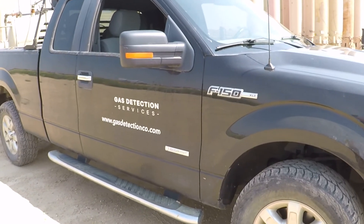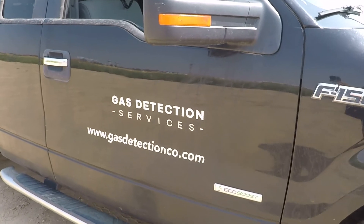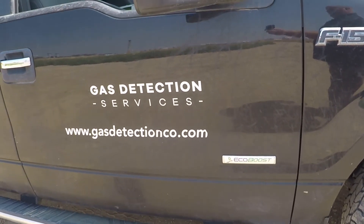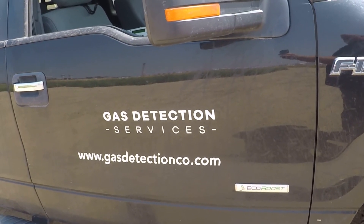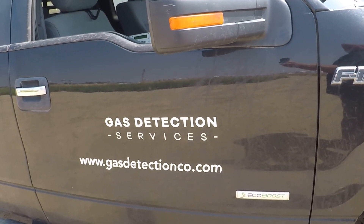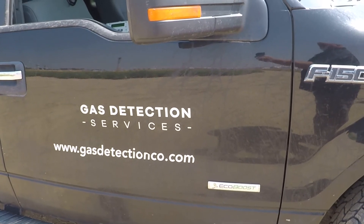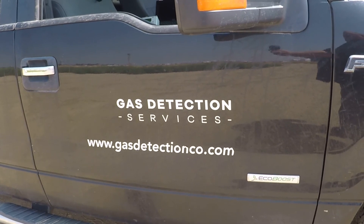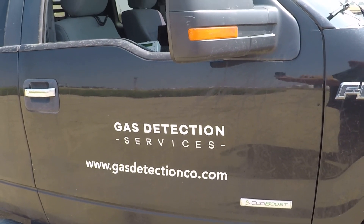This has been a very quick overview of our gas detection technology. If you are interested in learning more, you can visit our website at gasdetectionco.com, email me at mreinhart@gasdetectionco.com, or call me at 970-714-1411. That email is mreinhart, spelled m-r-e-i-n-h-a-r-t, at gasdetectionco.com. Thank you.